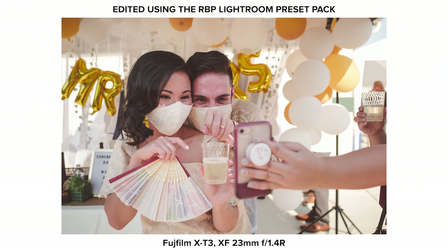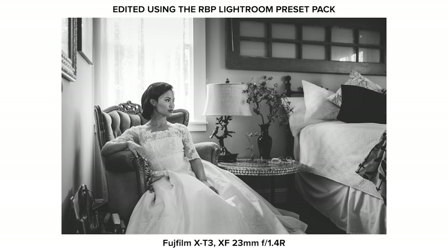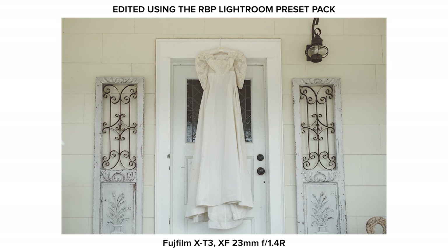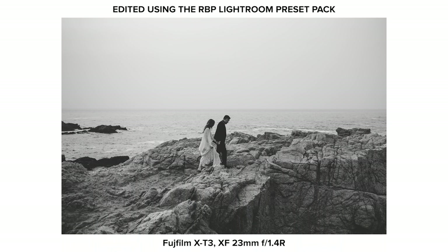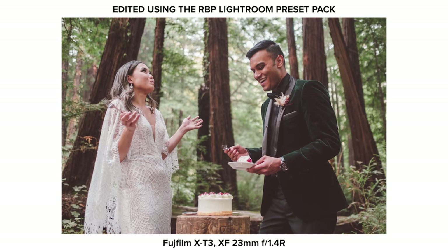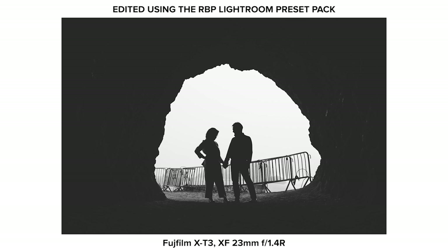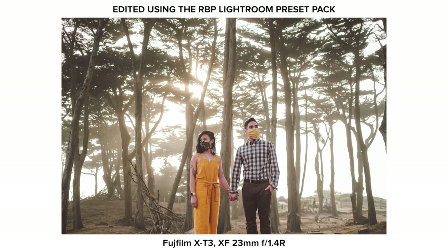Next up is the Fujifilm 23mm f1.4. Everyone knows as a wedding photographer, the 35mm full-frame equivalent is a gold standard when it comes to photography, especially on the wedding day. If I had to shoot a wedding all day with one lens, it would be the 23mm f1.4. Statistically, when I go into my Lightroom panel and check all the photos I've delivered to clients, the 23mm f1.4 is at the top. As far as return on investment, this one outweighs all the other lenses in my kit.